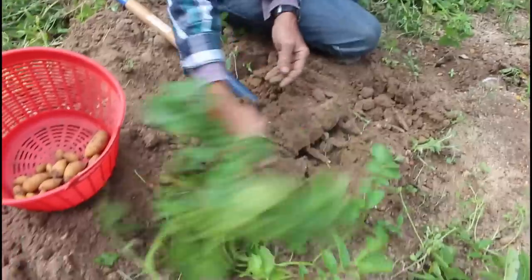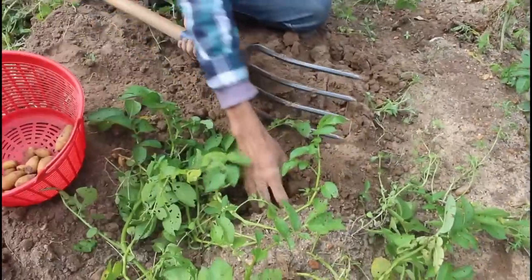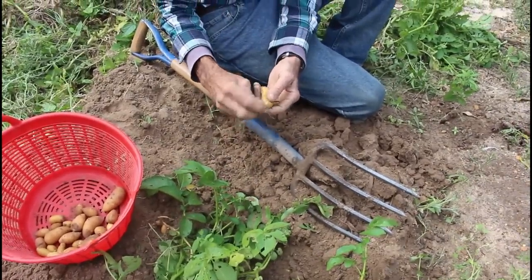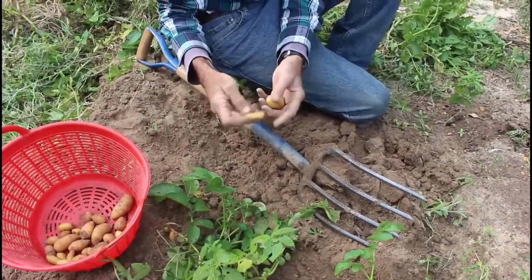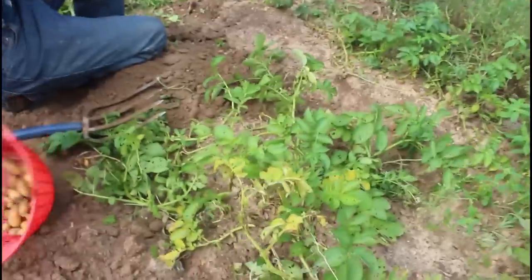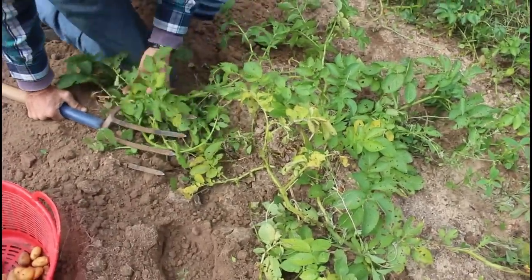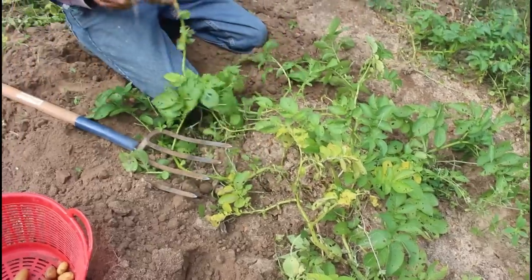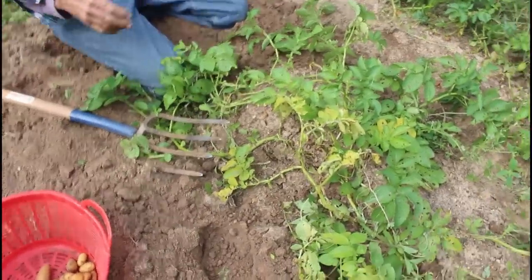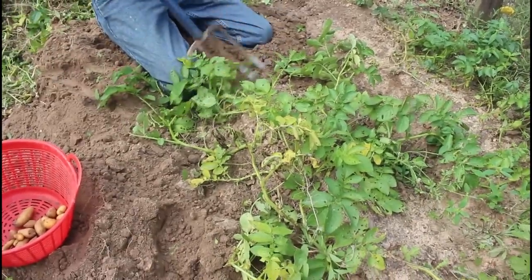These are unlike the French fingerlings — these do not have long runners that put them way out in the middles of the rows. These are predominantly just right up under the plants on top of the ground. They're right under the plant — almost like peanuts. Some of them are nice and we'll just throw the little ones back.